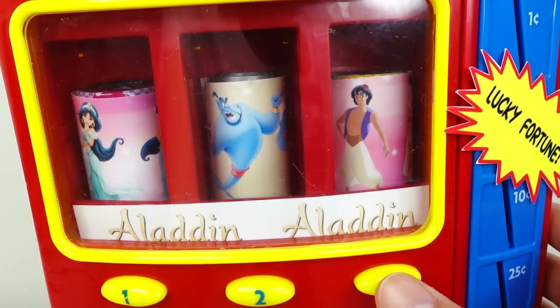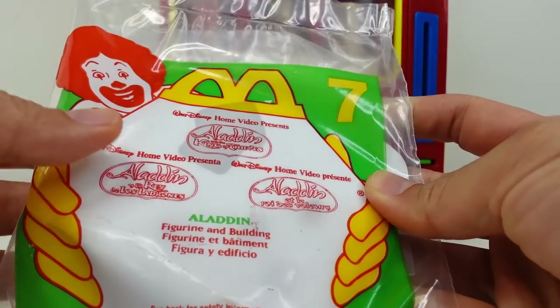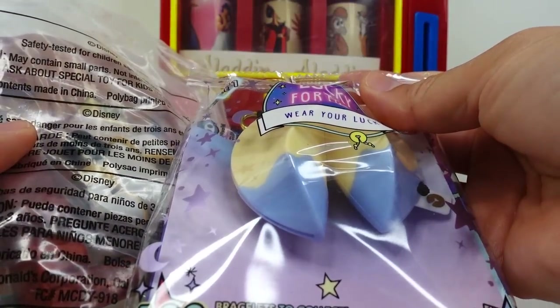Let's go ahead and pick Aladdin. Oh wow, what do we get here? It seems like we got a Happy Meal toy featuring Aladdin. And we got a lucky fortune.